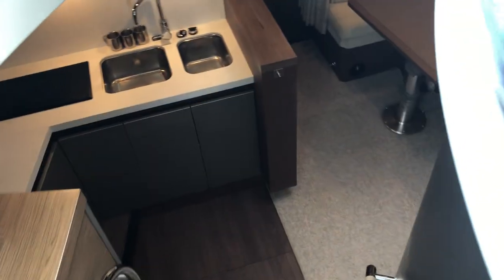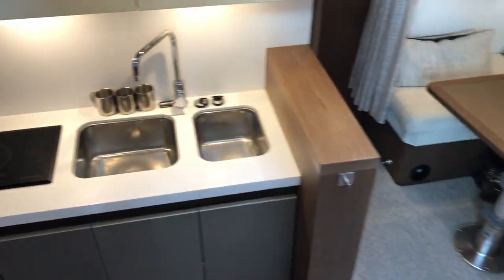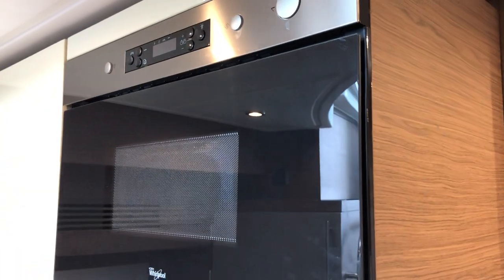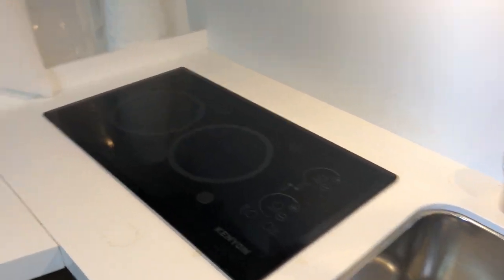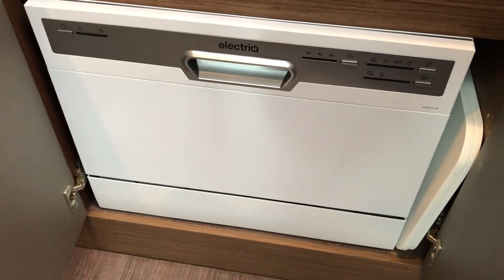As you move into the interior of the boat down the curved companionway, the first thing you enter is the galley. She's fitted with a Whirlpool oven microwave, one and a half sinks with a mixer tap, a twin burner hob, a fridge-freezer arrangement, and also under the sink is a small dishwasher.